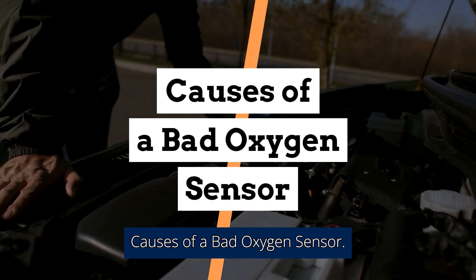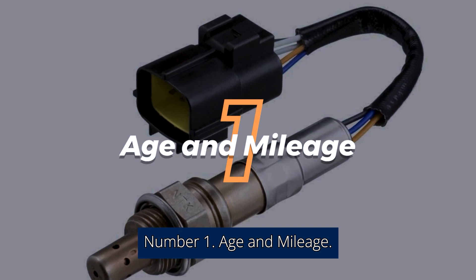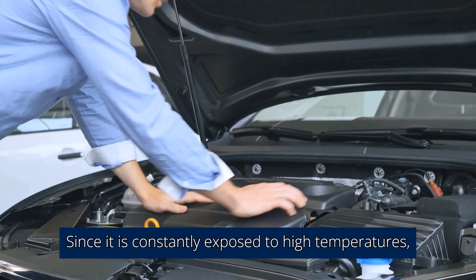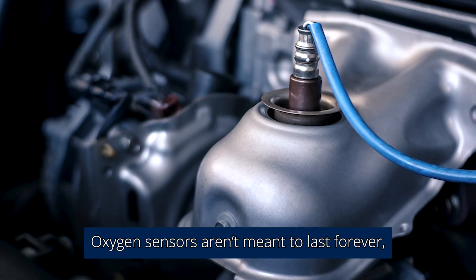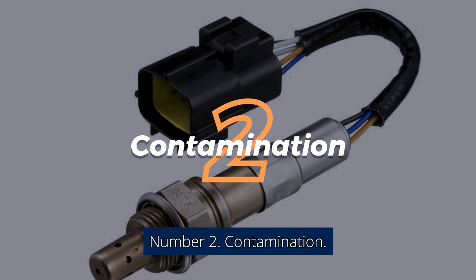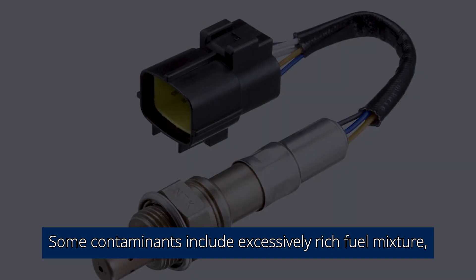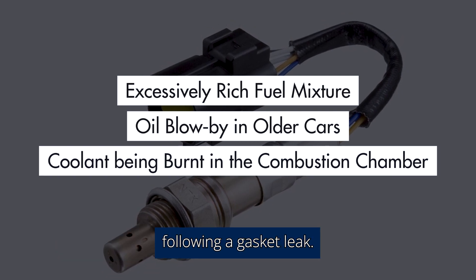Causes of a Bad Oxygen Sensor. Number 1: Age and Mileage. Sometimes the reason an oxygen sensor goes bad is as simple as usual wear and tear. Since it is constantly exposed to high temperatures, over time it can become worn out. Oxygen sensors aren't meant to last forever, and it's recommended that you get your O2 sensor inspected every 30,000 to 100,000 miles or so, replacing it when necessary. Number 2: Contamination. An oxygen sensor can break down due to contamination. Some contaminants include excessively rich fuel mixture, oil blow-by in older cars, and coolant being burnt in the combustion chamber following a gasket leak.